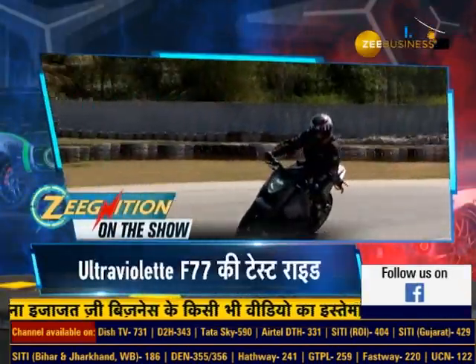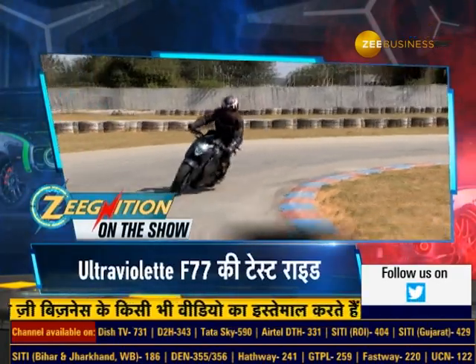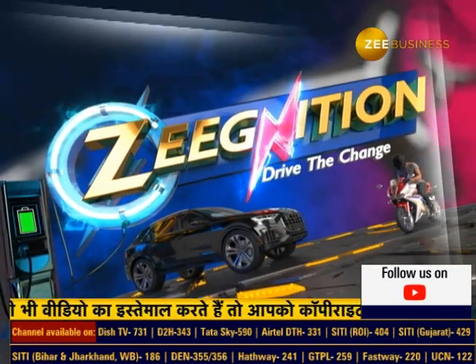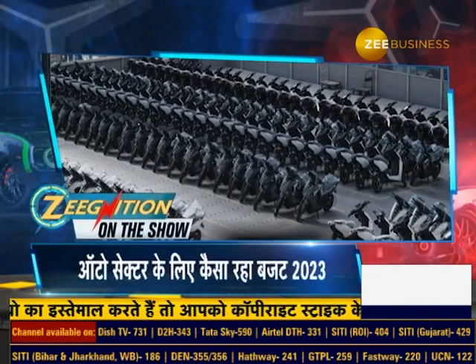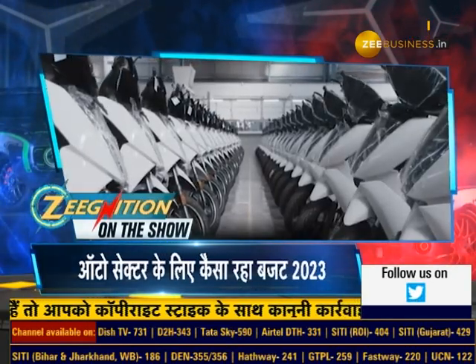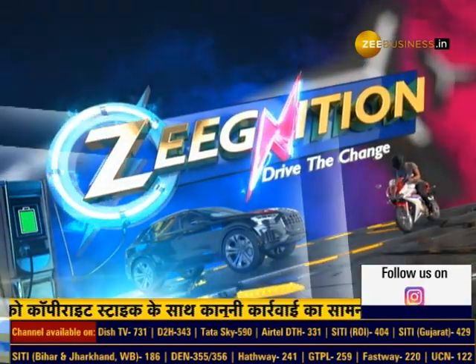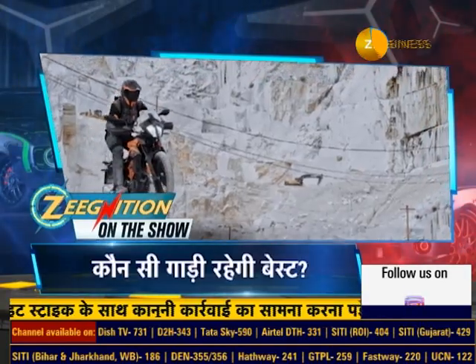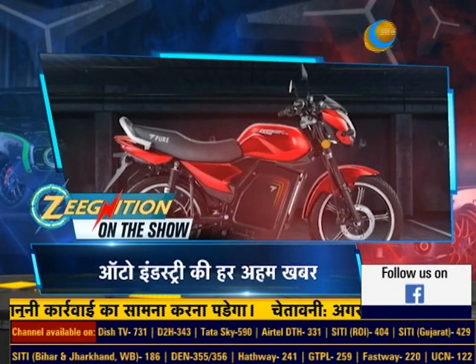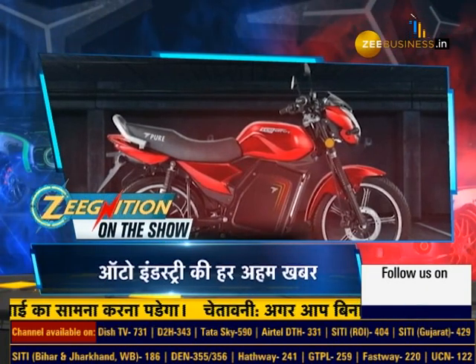Let's talk about the looks, features and performance of the powerful electric bike, Ultraviolet F77. We'll also tell you how Budget 2023 was for the Indian auto sector, unveil the 2023 KTM 390 Adventure, and bring you more special news from the auto world.